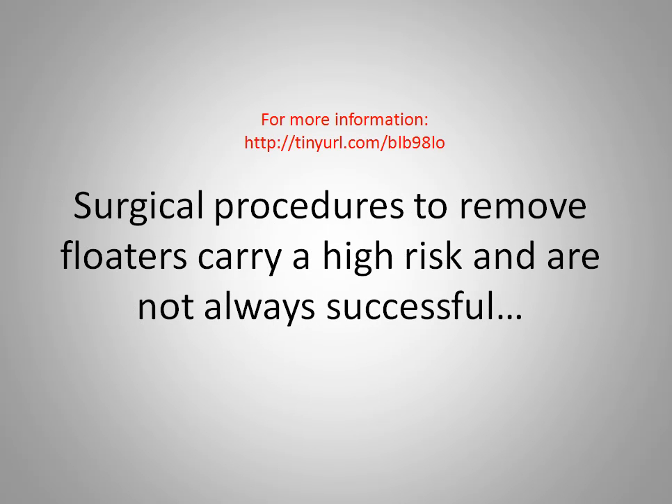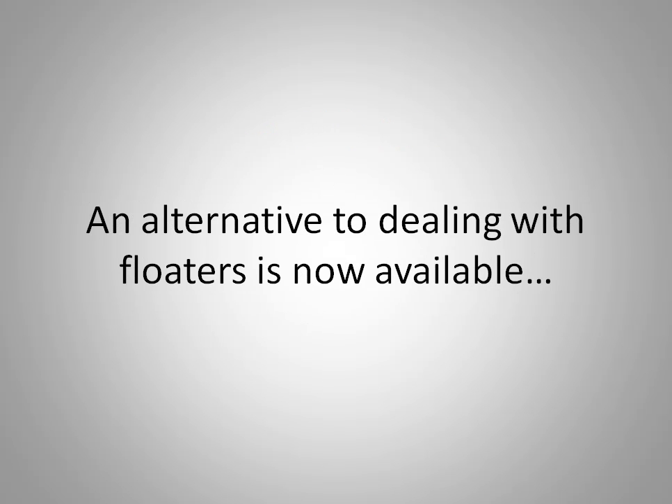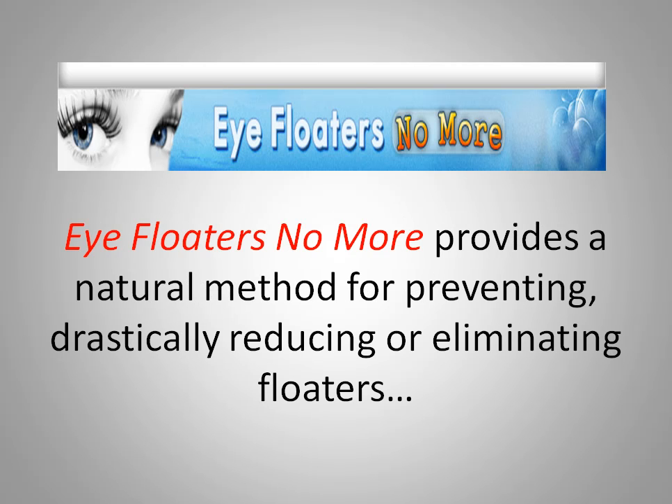Surgical procedures to remove floaters carry a high risk and are not always successful. An alternative to dealing with floaters is now available. It's called Eye Floaters No More and provides a natural method for preventing and drastically reducing or eliminating floaters.